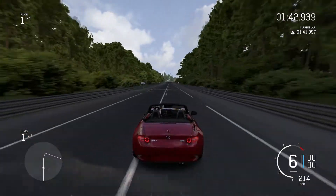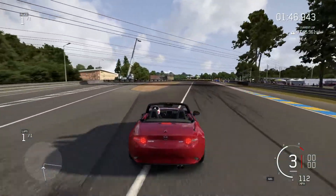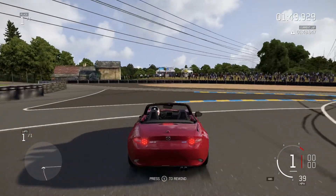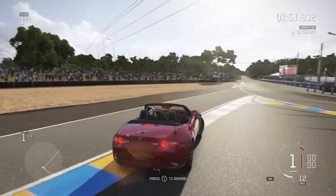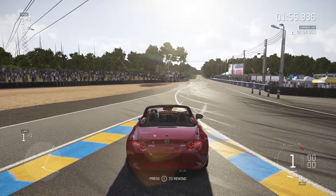253 miles per hour — that's pretty damn good, especially when you consider how smooth it was as well. A lot of cars can get to that top speed but they'll be on the raggedy edge when they're doing it, but this was behaving really rather well.